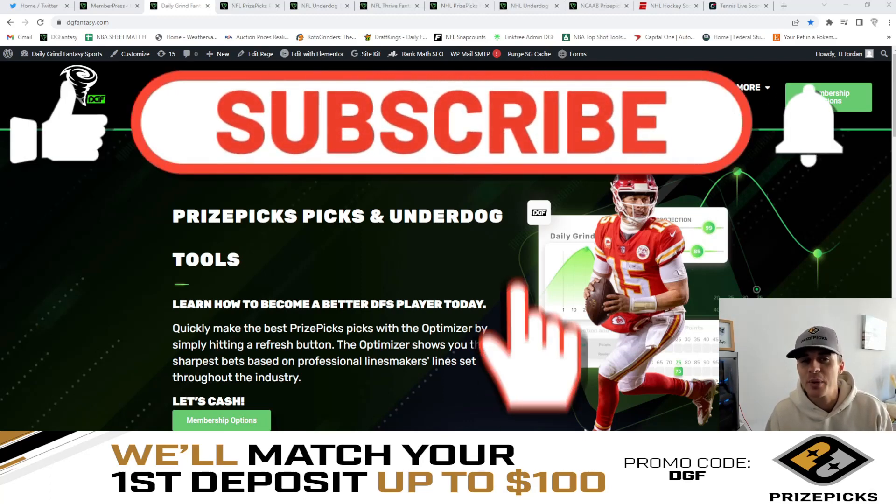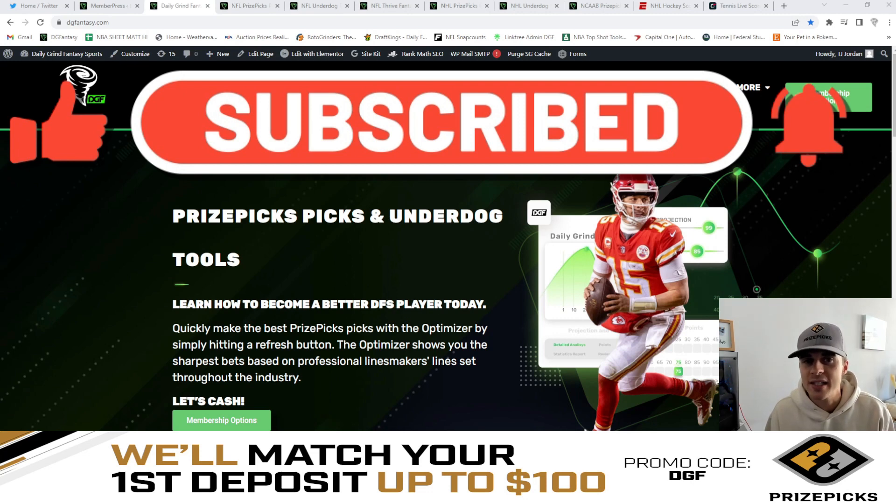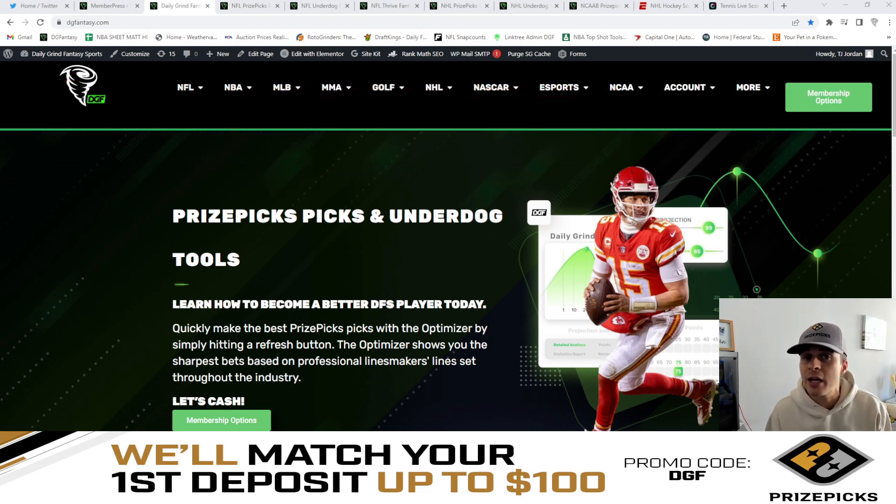What is going on guys? TJ here with Daily Grind Fantasy Sports. Happy Taco Tuesday over on Prize Picks. In this video, I'm going to be comparing major sportsbooks lines to NHL lines and giving you guys my favorite NHL plays over on the Prize Picks board currently.